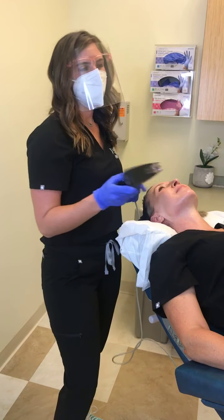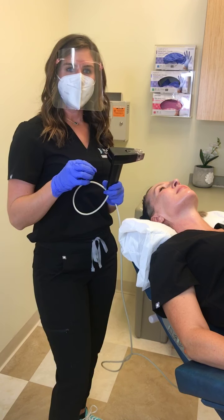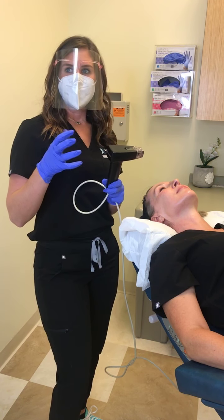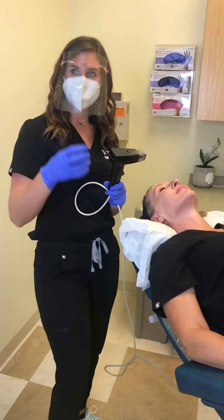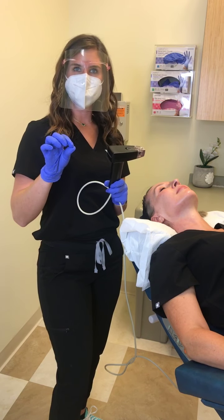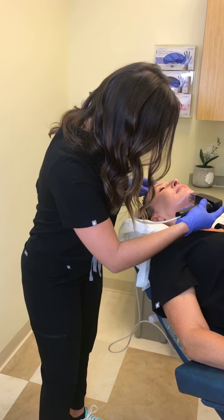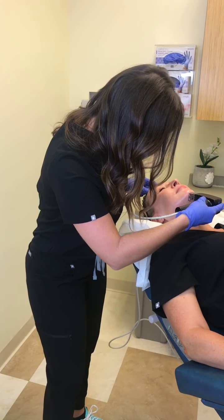How does this compare to Ultherapy? Ultherapy is going to target more of the muscle layer, which can lift better. Morpheus 8 targets more of the fat and the skin layers. So Ultherapy actually tightens up the muscle layer more.